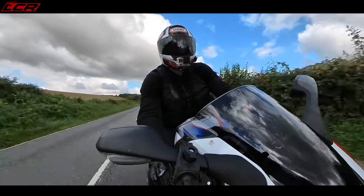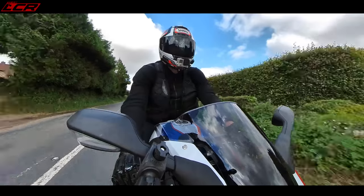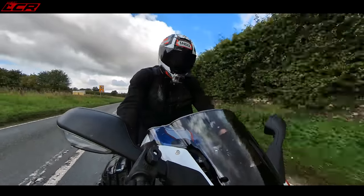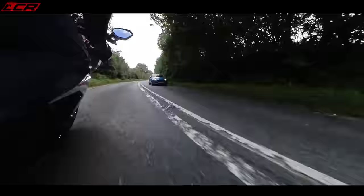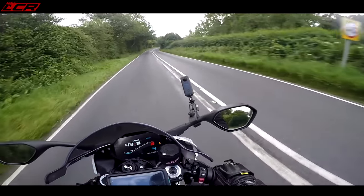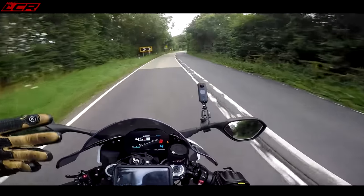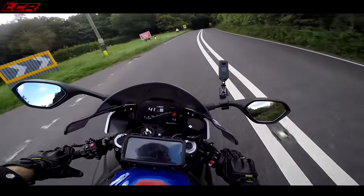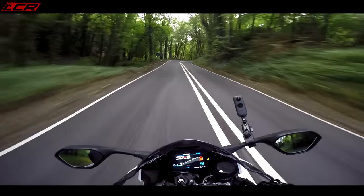I think it's well worth it because the M Sport seat is really, really hard. And listen to this pop from the pro race exhaust — can you hear that?